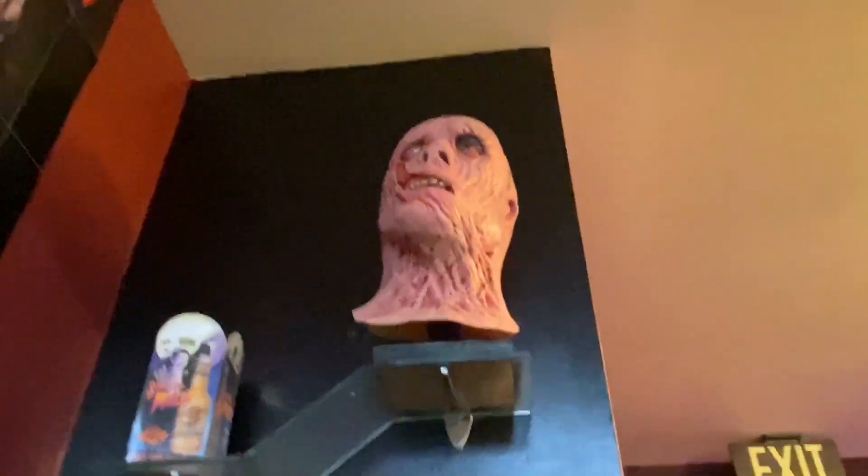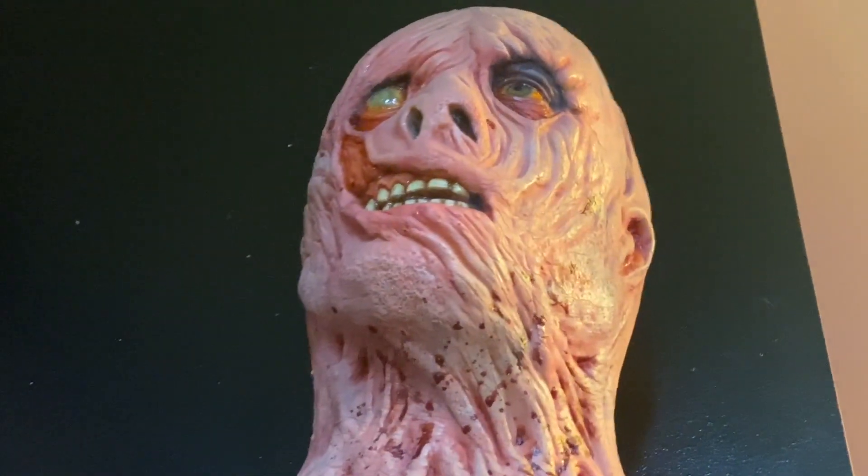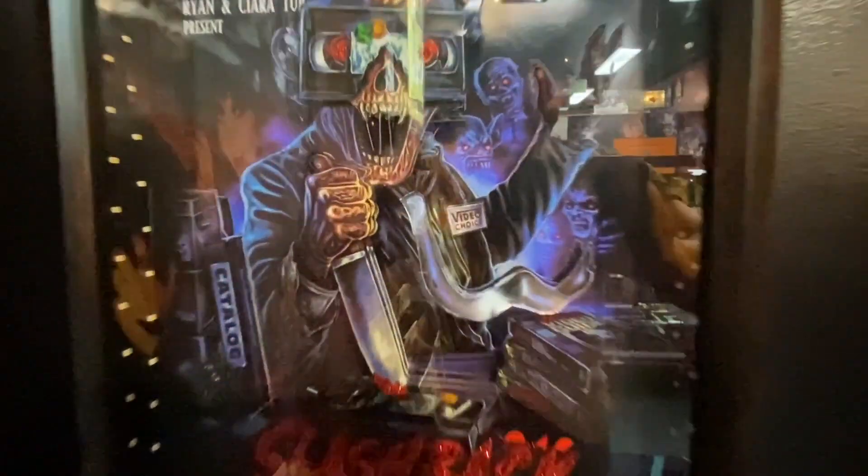It's a really cool design — whatever that character's name is. I think it's Cropsy again.